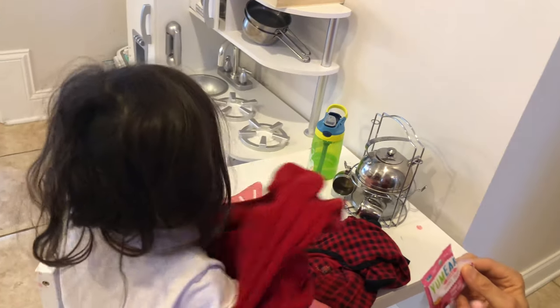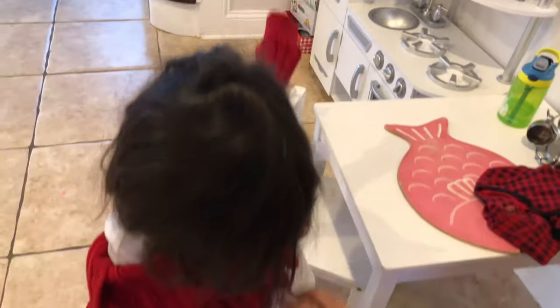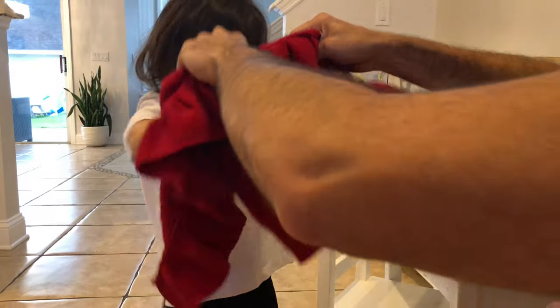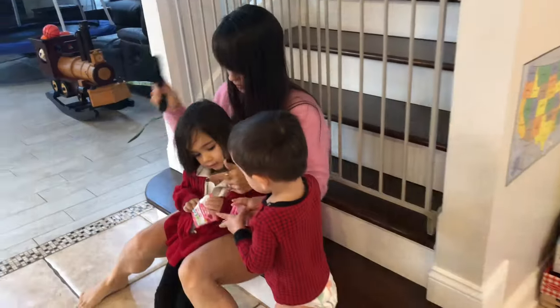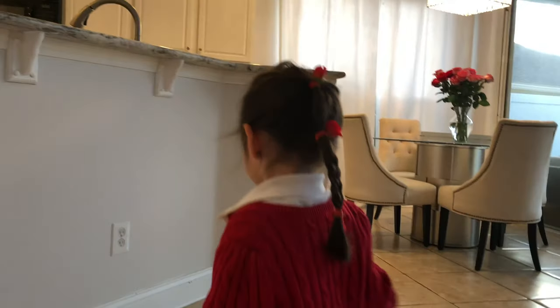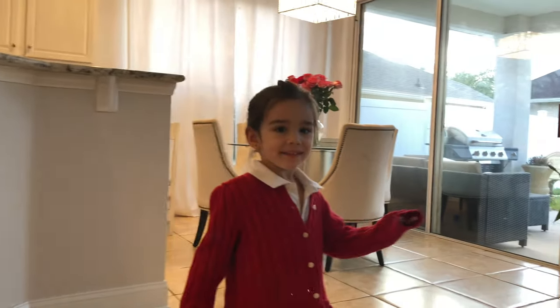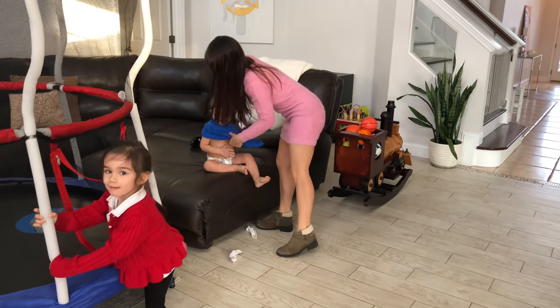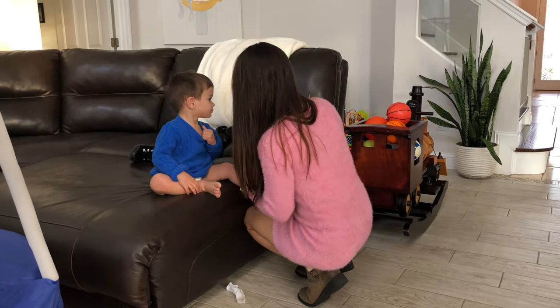It's also time to get Scarlett dressed, and I encourage her dressing herself. Sometimes it turns out a little funny, but it's a great way for her to learn, and she does really well with easier things like pants and shoes. I also get her hair done — she's been really into braids, especially being into princesses, Elsa and Anna. Then usually I don't get baby Justin dressed, but today we need to run some errands right after I drop Scarlett off, so he's getting dressed as well.